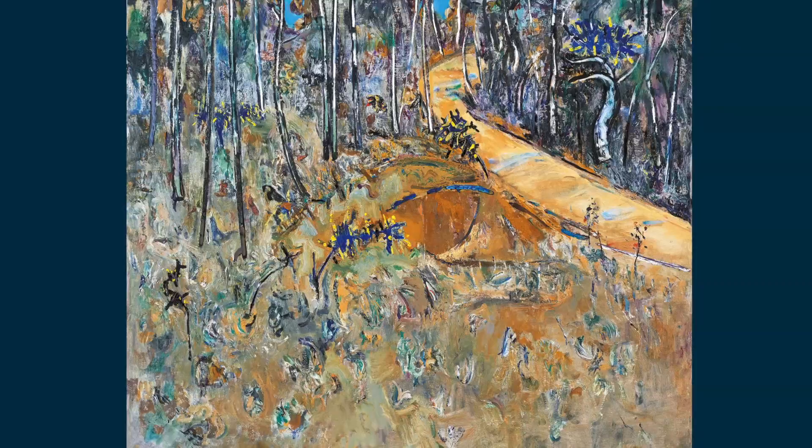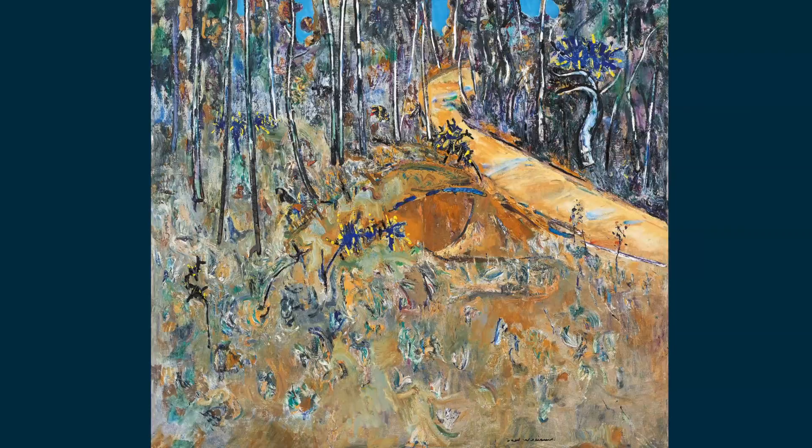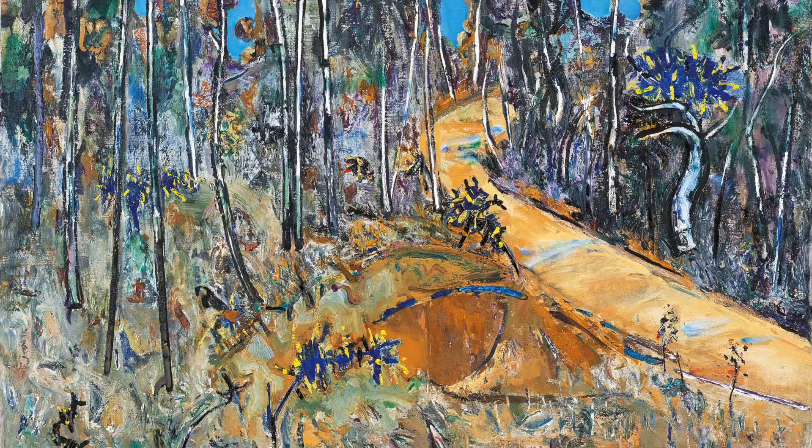This work is believed to have been painted near Connells Bridge, an area 30 kilometres northeast of Melbourne. Williams describes the area as a superb spot and a delight to paint the wattles in their natural surrounds.